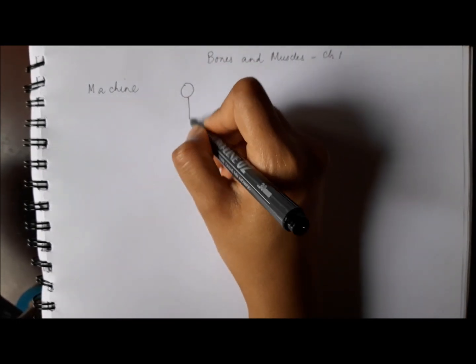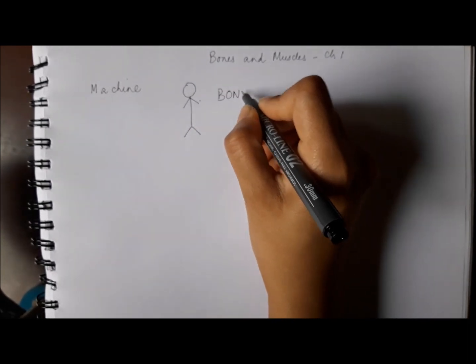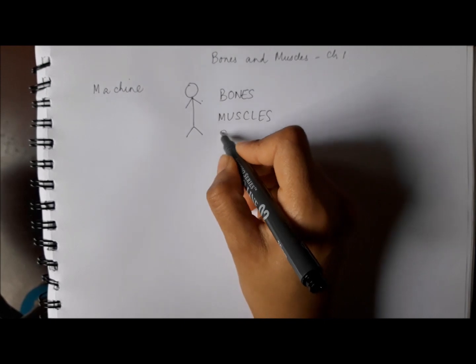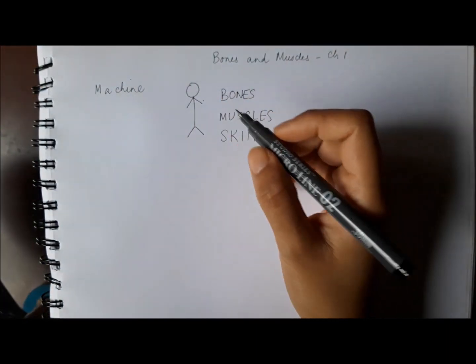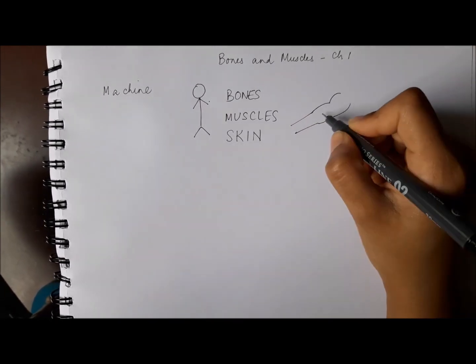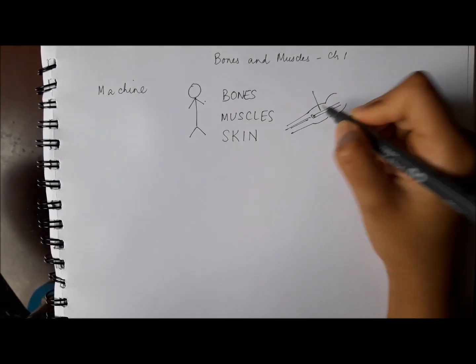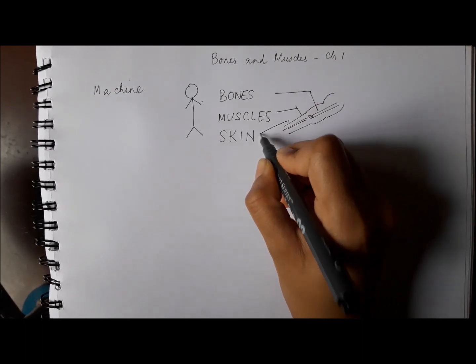Now what is the human body made up of? The human body is made up of bones, muscles, and then all of this gets covered by what we can see on our body — skin. So if you feel your arm, you will be able to feel the bone inside, and the skin covers the whole body on the outside. So if this is your arm, there's a bone in the arm. These are the muscles, and then the covering on top is called skin.